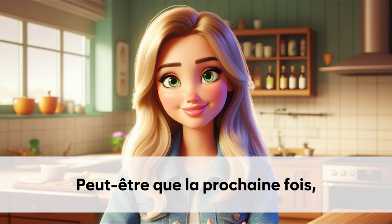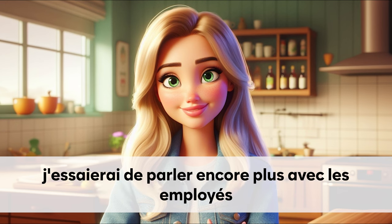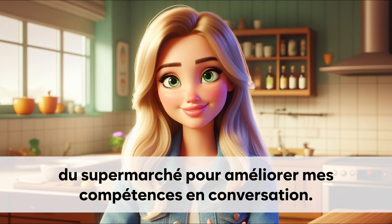Peut-être que la prochaine fois. J'essaierai de parler encore plus avec les employés. Du supermarché pour améliorer mes compétences en conversation.